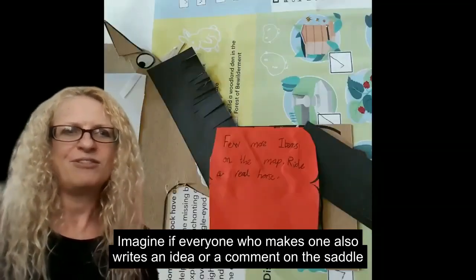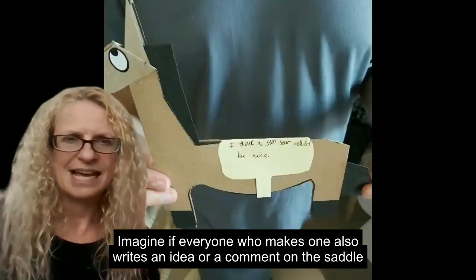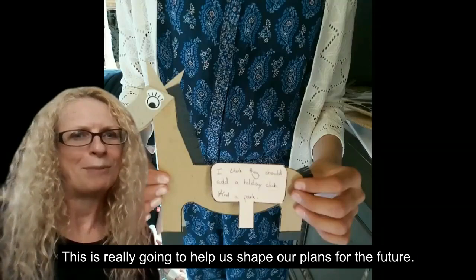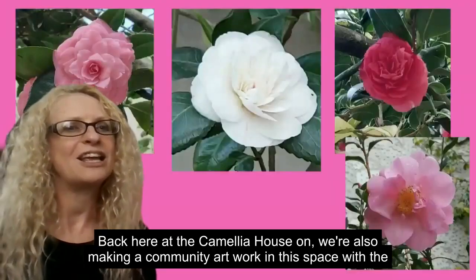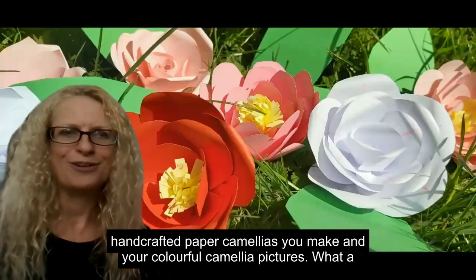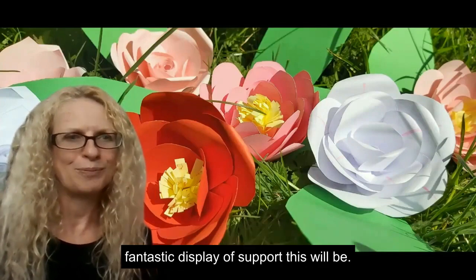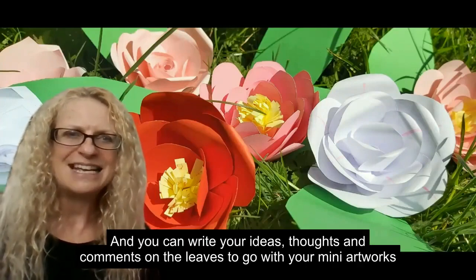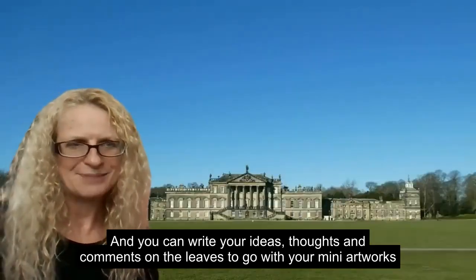Imagine if everyone who makes one also writes an idea or a comment on the saddle — this is going to really help us shape our plans for the future. Back here at the Camellia House, we're also making a community artwork in this space with the handcrafted paper Camellias you make and your colourful Camellia pictures. What a fantastic display of support this will be, and you can write your ideas, thoughts and comments on the leaves to go with your mini artworks.